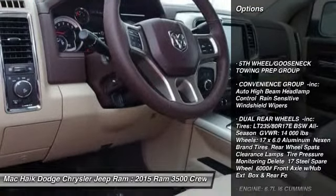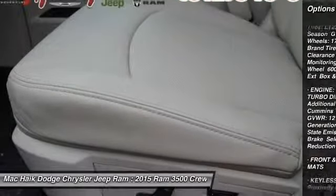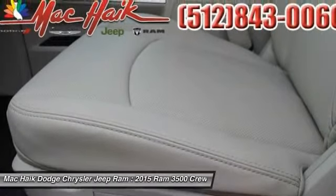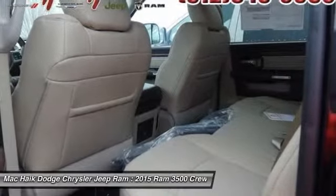Stability control, power passenger seat, traction control, steering wheel audio controls, anti-lock braking system, remote engine start, tow hitch, power steering, adjustable steering wheel, driver airbag.